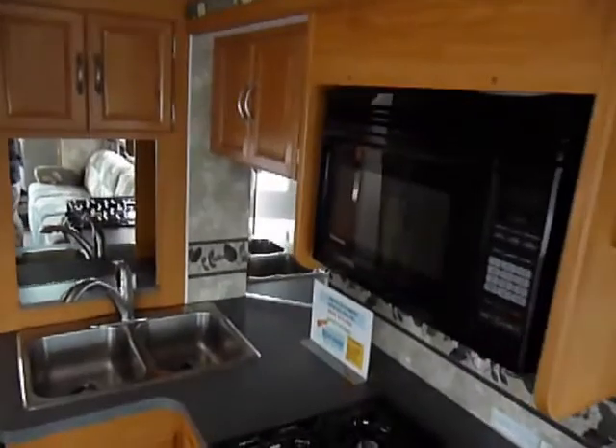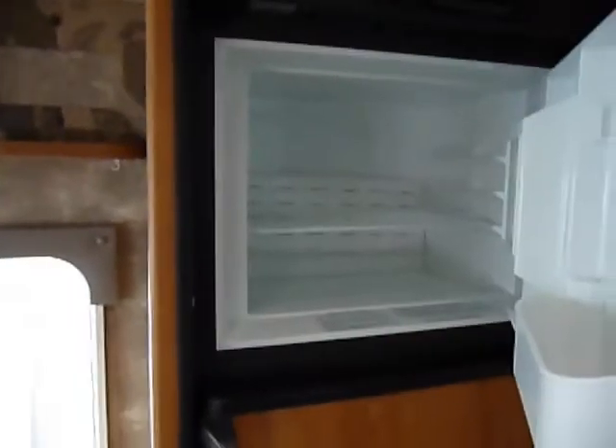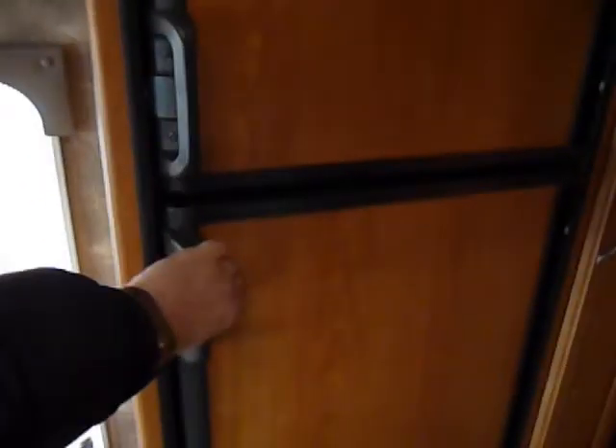Open up some of the cabinets here — that's all the paperwork. It's a gas-electric refrigerator.